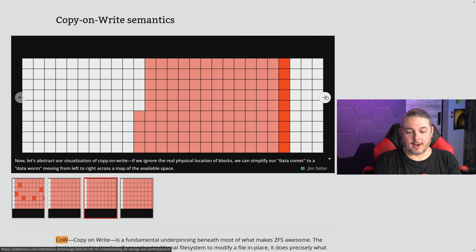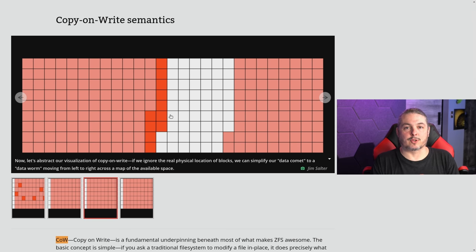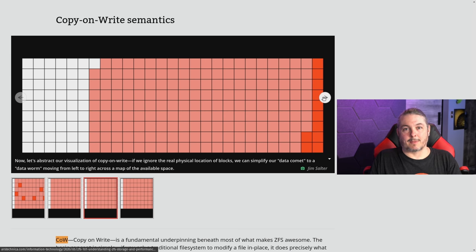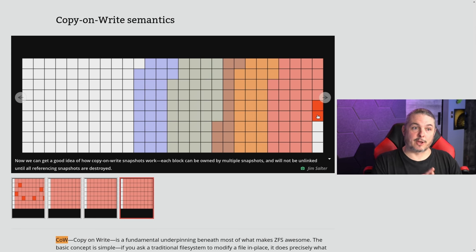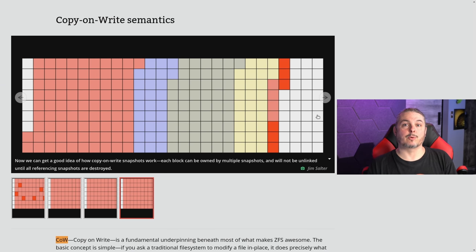Now let's abstract our visualization of copy-on-write. If we ignore the real physical location of blocks, we can simplify it to a data worm moving from left to right across the map — a different way to visualize what's happening. This is where people get a bit confused when talking about snapshots with ZFS. Each block can be owned by multiple snapshots and will not unlink until a referencing snapshot is destroyed. People ask how much data a snapshot takes — it's a metadata pointer for the blocks, and the snapshot locks that metadata. Those blocks the snapshot is pointing at will stay there forever until you delete the snapshot.